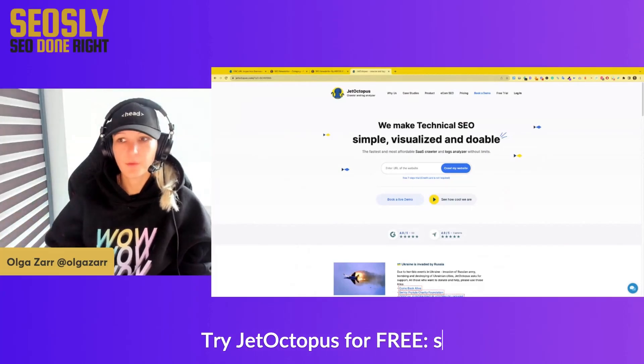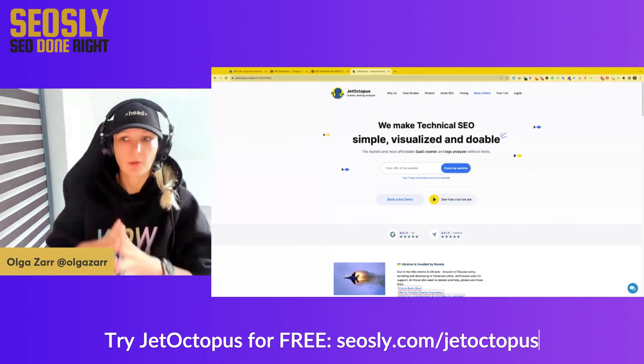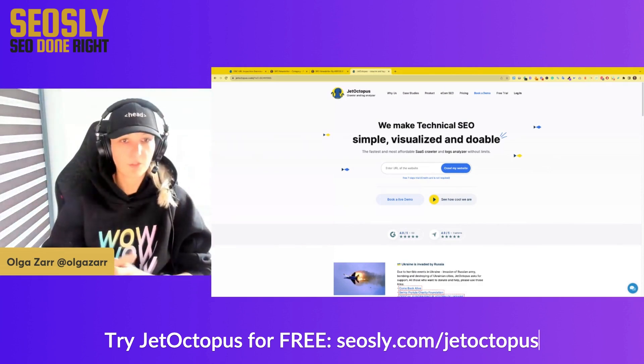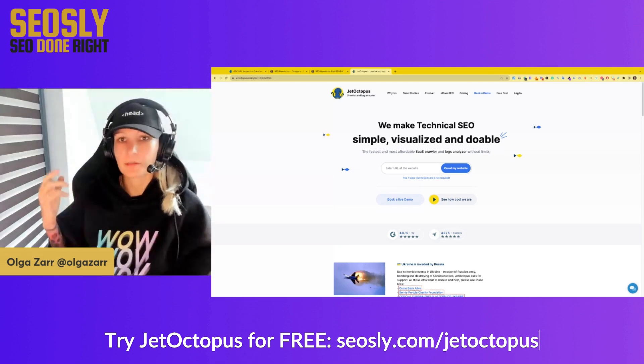Hi, it's Olga Zar. Today I want to show you my favorite SEO tool and I want to show you how you can use JetOctopus, the fastest SEO crawler on earth, to check in bulk whether your pages in GSC are indexed and whether they are indexable.